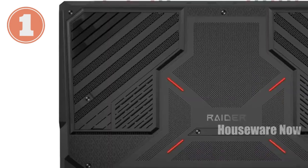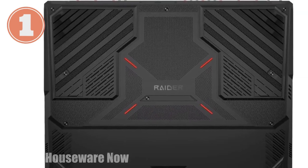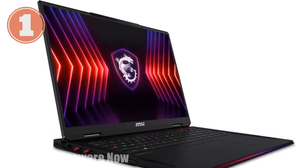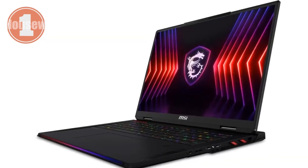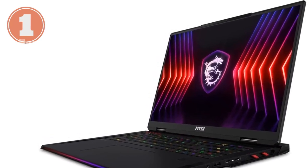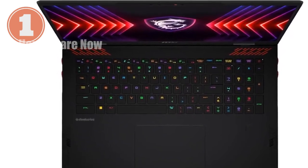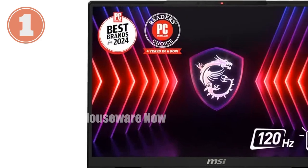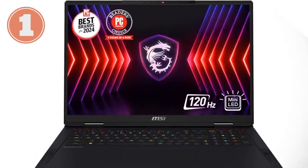But the power doesn't stop there. The MSI Raider 18 HX is equipped with the NVIDIA GeForce RTX 4090 GPU, one of the most powerful graphics cards available. This GPU is powered by NVIDIA's ADA architecture, which means you get the full experience of real-time ray tracing — a technology that simulates how light behaves in the real world. The result? Incredibly realistic graphics that make your games come to life. Whether you're exploring vast open worlds or engaging in fast-paced action sequences, the RTX 4090 ensures everything looks stunningly detailed and runs incredibly smooth.